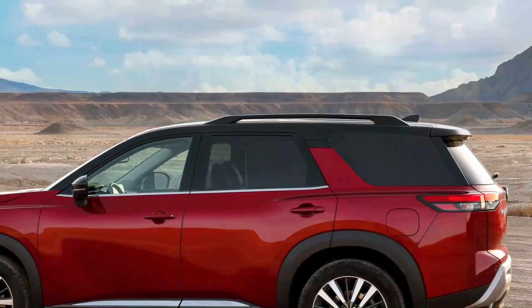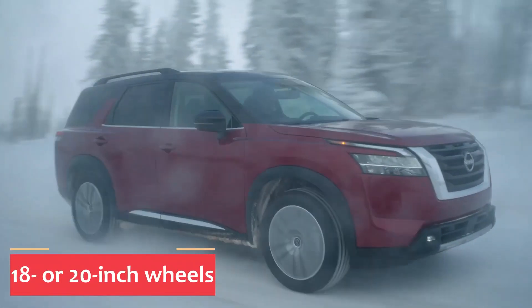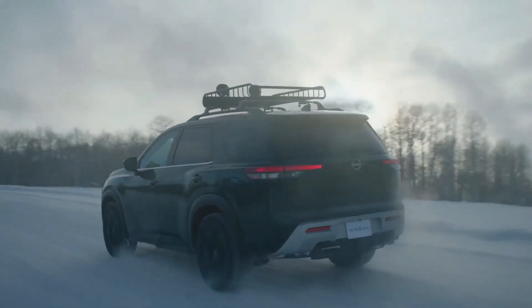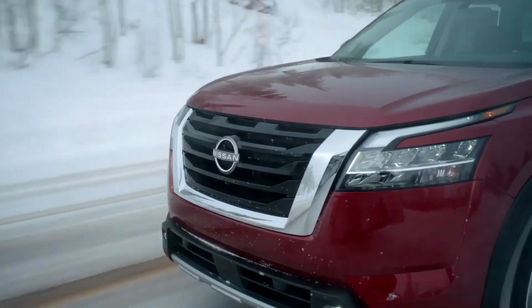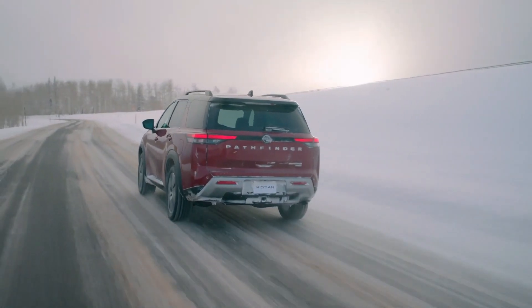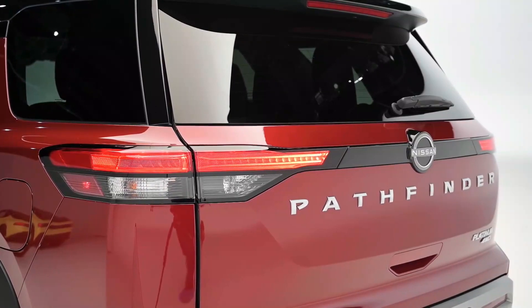On its profile, you'll notice the crossover's floating roof design, canted forward rear pillars, larger tires, and prominent fender cladding. It's available with 18 or 20-inch wheels. Up front, you'll find an oversized take on the brand's V-Motion grille, flanked by sweeping upper LED running lights and thin headlight clusters. Below the lower grille is a bright faux skid plate meant to highlight the SUV's more rugged look. Nissan completes the look with thin tail lights, a prominent spoiler above the rear window, and a Pathfinder logo spanning the width of the rear hatch.